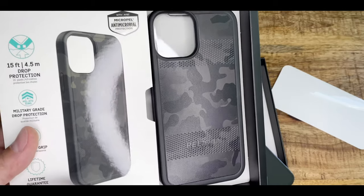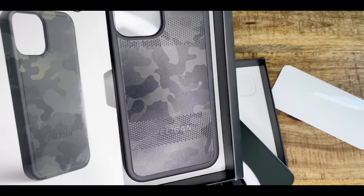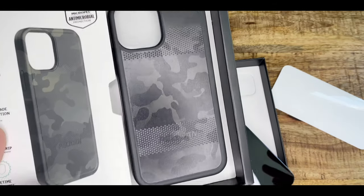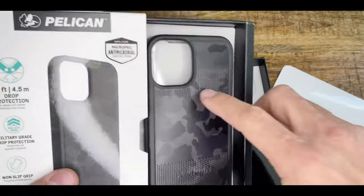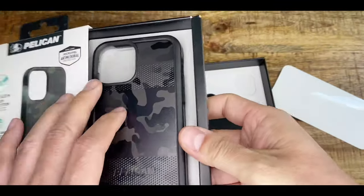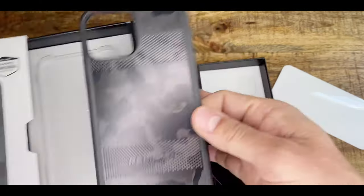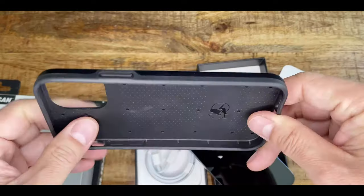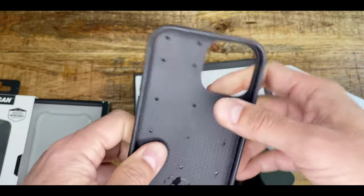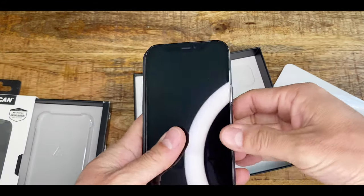I'm into off-roading and overlanding, and I'm a police officer, so I kind of like this camel print design. Pelican is a reputable company and they had a camel print case. It's very thin, real thin, super sturdy — it's hard to bend. It's a Pelican case, so I'll put that on immediately.